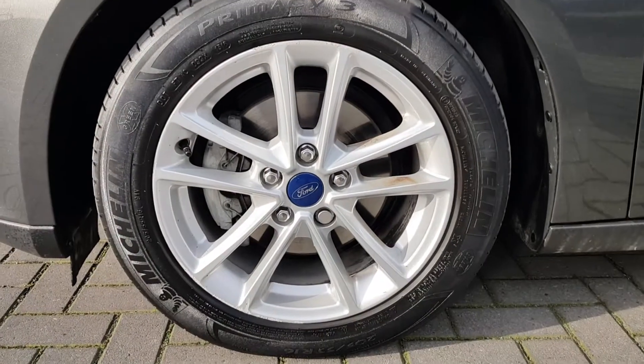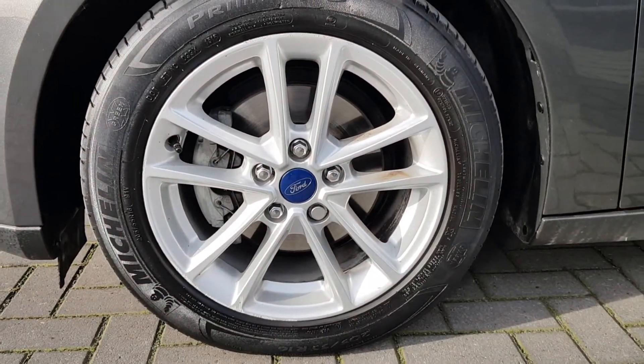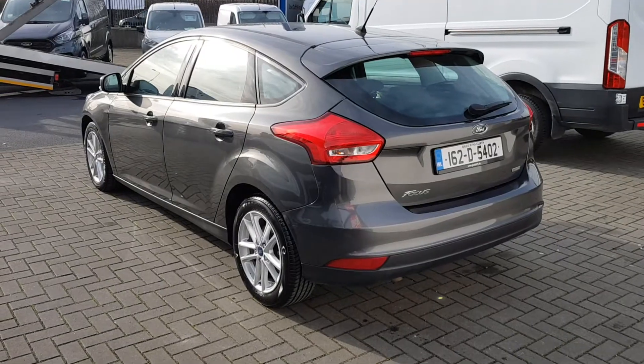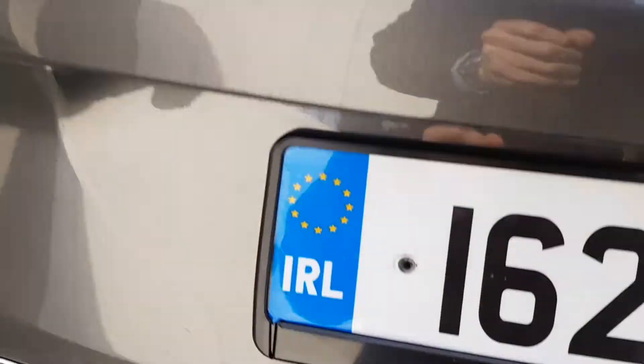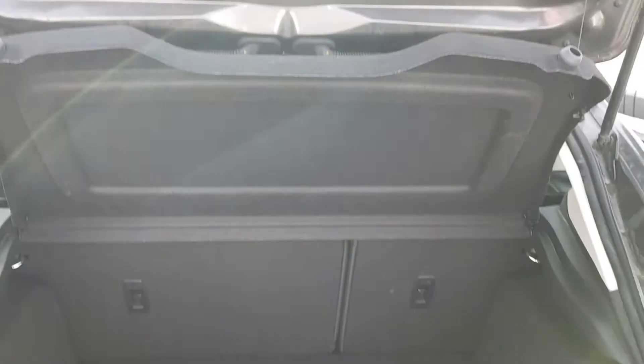Comes with the original 16-inch alloys. Here at the back you have your large spacious boot and parcel shelf.